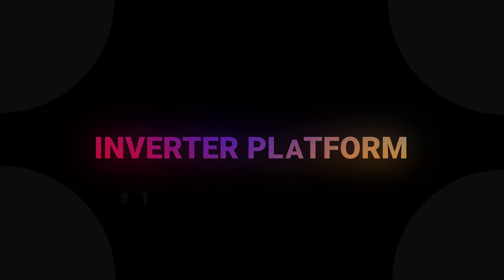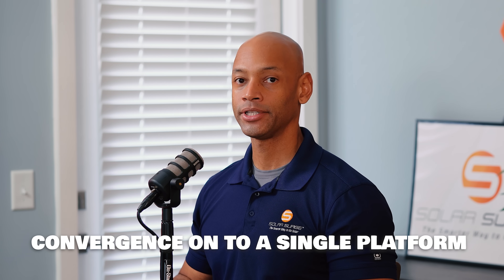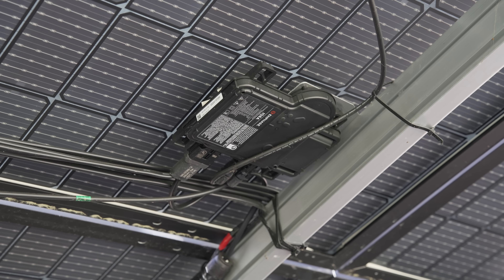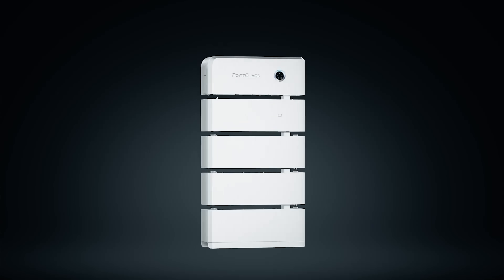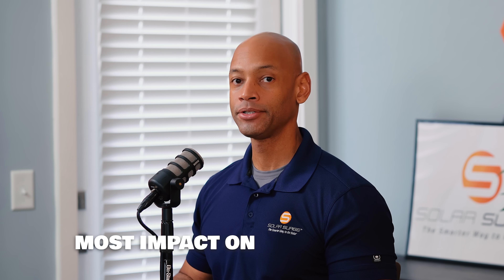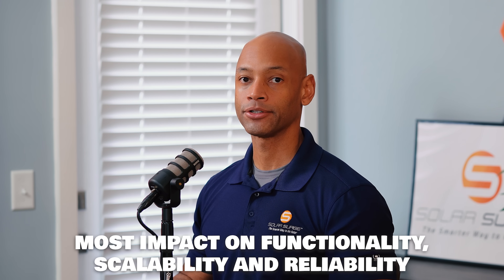The first thing you have to consider is which inverter platform you want to be on. One of the trends in 2024 and even more in 2025 is convergence of all major system components onto a single platform, and it's typically the inverter manufacturer that is the central point on that platform. You have options like Enphase, SolarEdge, and the PointGuard home battery system. The inverter is the first choice because the inverter platform is going to have the most impact on the functionality, scalability, and reliability of your solar power system.